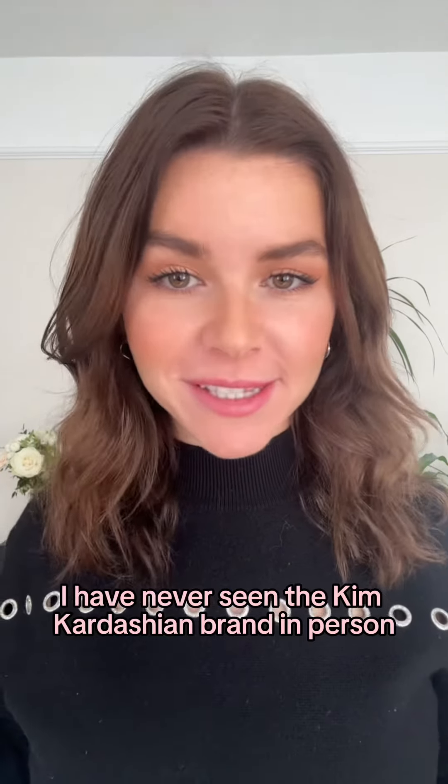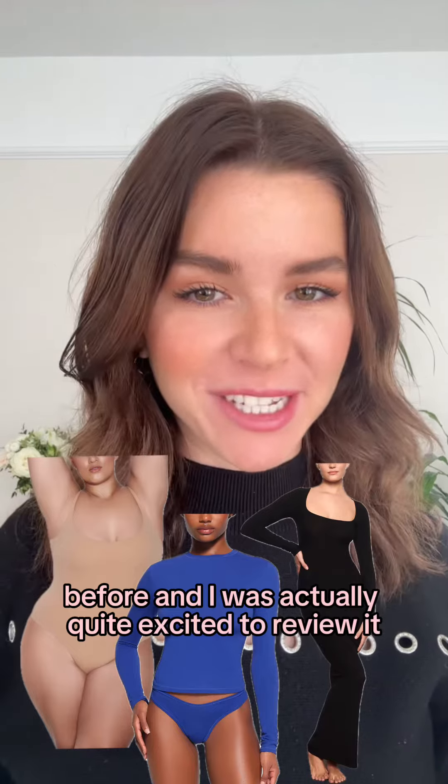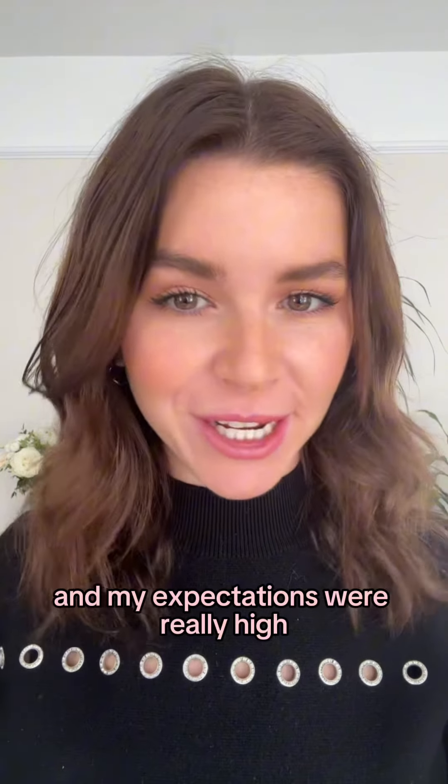Let's talk about Skims. I have never seen the Kim Kardashian brand in person before and I was actually quite excited to review it, and my expectations were really high.